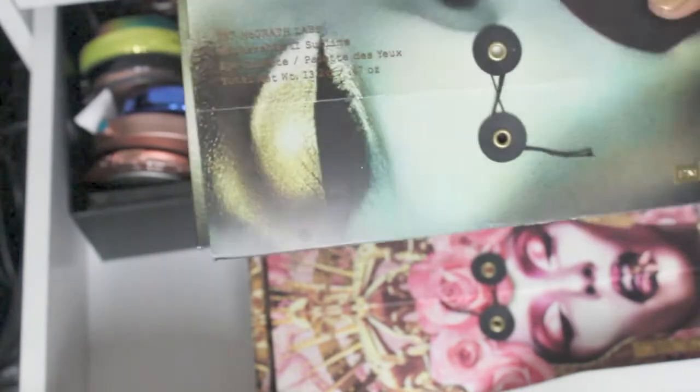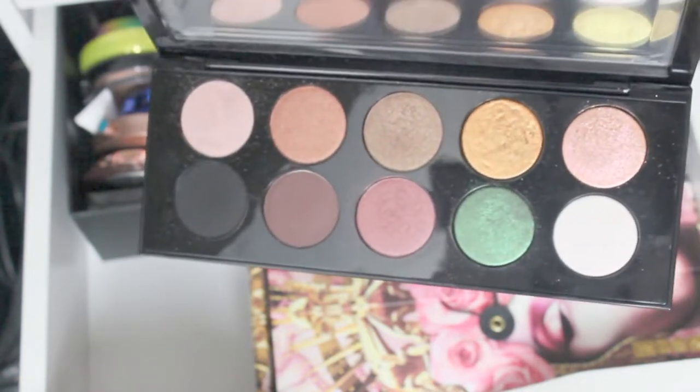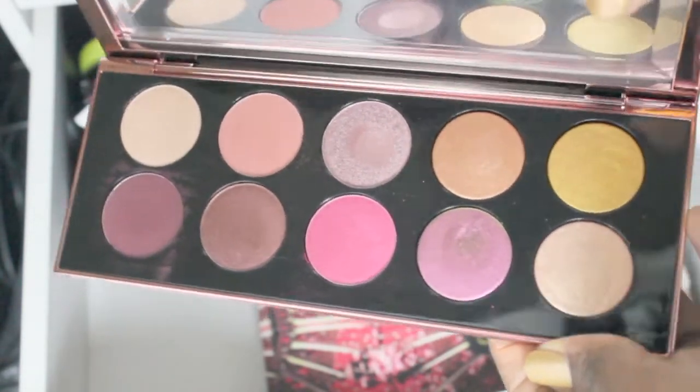This is the top drawer — got my highlighters and bronzes over there, a lone perfume, and a lot of Pat McGrath and Viseart in this one. So of course, we all know — this is the Sublime. This is Divine Rose 2, love this one. It's convenient to keep it in the packaging, but I love the packaging especially — look at that, gorgeous, love this.